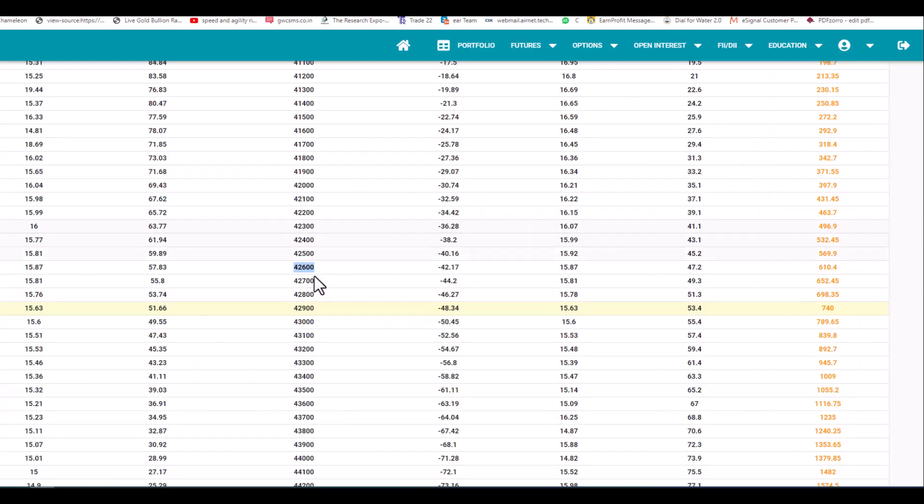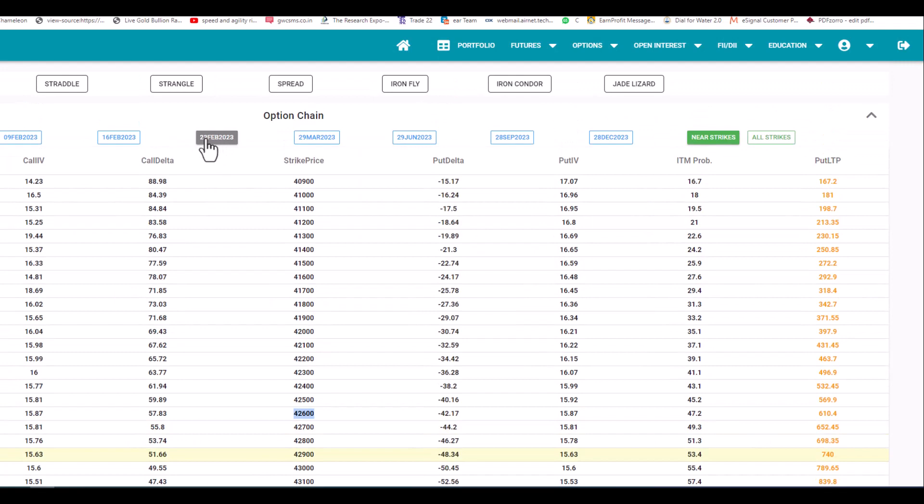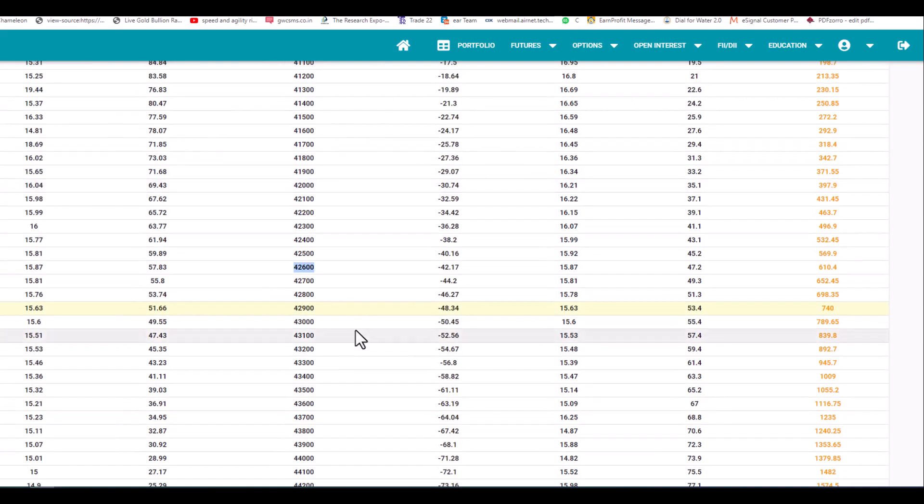The option chain you are seeing is for the February month monthly expiring contract. In this option chain, we can select the 42,600 put option strike. Whenever the price hits any resistance, you can buy this put option with a 200-point stop, and you can expect the value to increase once the underlying asset decreases.